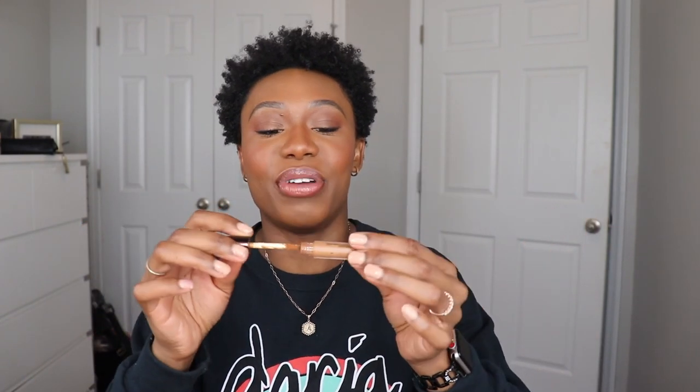I'm going to throw this away as soon as I'm done filming because there is literally nothing left. I have been scraping this — the Hourglass Airbrush Vanished Concealer. As soon as I'm done with another concealer, I am going to be purchasing another one of these because it's fantastic.